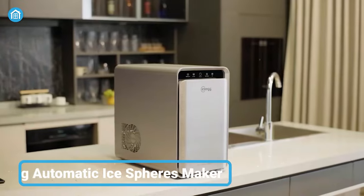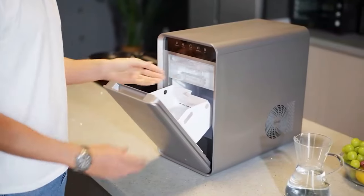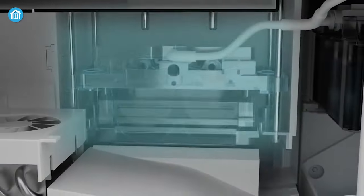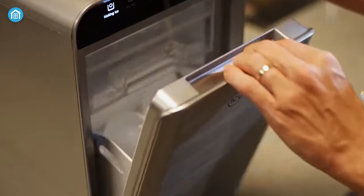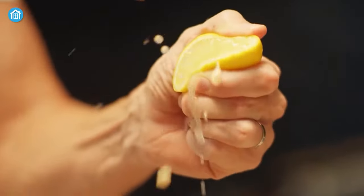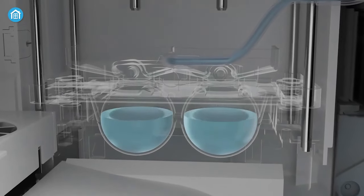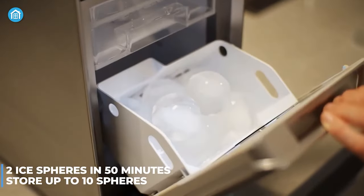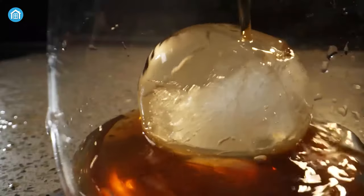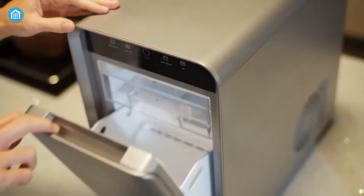First on our list, we have Ice Egg — the world's first ice sphere maker that allows you to create perfect spheres at home. This simple and easy-to-use sphere maker can make clear, round, and perfect-sized spheres every time. Due to its unique design, it melts slower than normal ice cubes, making the whole difficult time-consuming ice-making process easy and fast. It only takes about 50 minutes to make two ice spheres. With the auto-refilling design, it automatically starts when the bucket is empty and stores up to 10 spheres. Moreover, UV sterilization makes the spheres safe by killing bacteria, and it offers an easy cleaning process with a 90-degree full door open, a detachable ice bucket, and a separate ice clip holder.